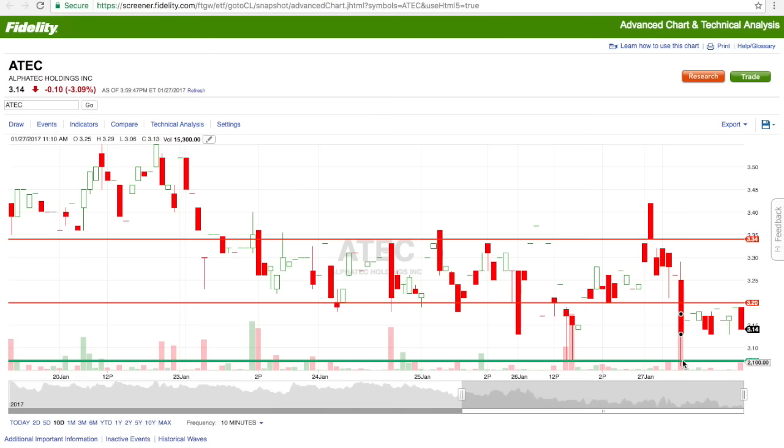I put my limit at $3.07 to try to get filled, got filled, and then pretty much was stagnant the whole day — did not move very much. It wasn't able to break the resistance at $3.20, so I ended up holding this one. I'm up about $70 with ATEC itself, but it definitely did not play out how we were expecting. In the past couple of days we jumped in at $3.14 or $3.07, were able to pop out right above $3.20, and the volume was able to push over the $3.35 resistance. But Friday definitely did not play as planned.